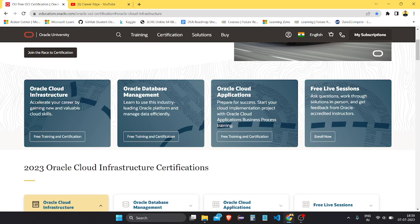Here you can see there are three or four types of things you can do here. First, three types of certifications which are free: Oracle Cloud Infrastructure Certifications, Oracle Database Management, and Oracle Cloud Applications. There are also free live sessions where you can attend, ask your questions, and do lots of things. I'm focusing on these three first.